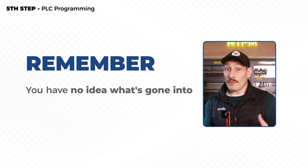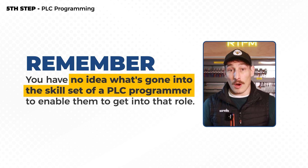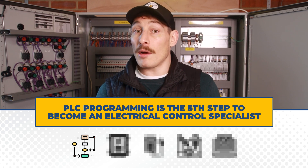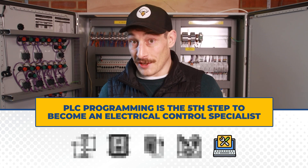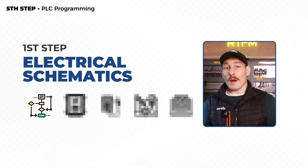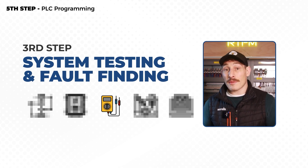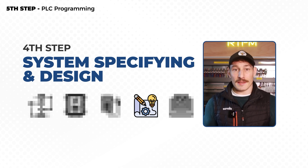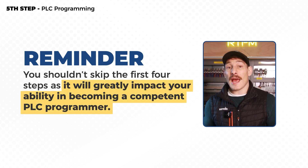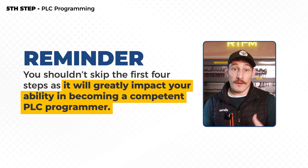But the reality is, first of all, you haven't earned the right to be in this position and you don't realise what's gone into the skillset of that PLC programmer to enable them to be in that role. PLC programming is the fifth step that I recommend individuals and businesses take when progressing on the path to becoming electrical control and automation specialists — with step one being how to master system schematics, step two panel building and wiring, step three system testing and fault finding, and step four system specifying and design. In my opinion, these are all areas that any competent PLC programmer should be proficient in before getting to that stage of PLC programming.